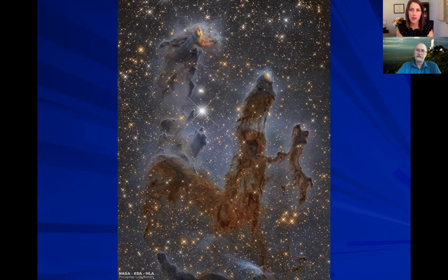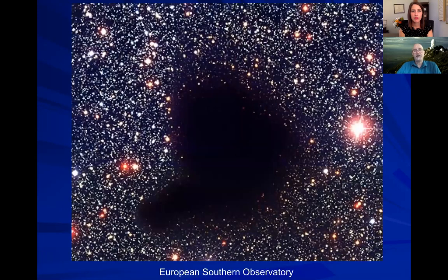Are all nebulae within the Milky Way? Not all of them — all the ones I've shown you so far are, but we can definitely see the same sorts of things in other galaxies. Sometimes we see something like this — called B-68, the B standing for Barnard, an astronomer at Vanderbilt about a hundred years ago. This is a super dark, super dense cloud — so dark and dense you can't see the stars behind it at all. William Herschel, the guy who discovered Uranus in the 1700s, called these 'holes in the heavens.' This is where stars are actually being born right now.